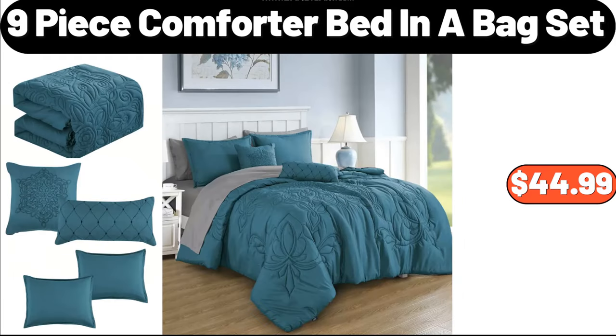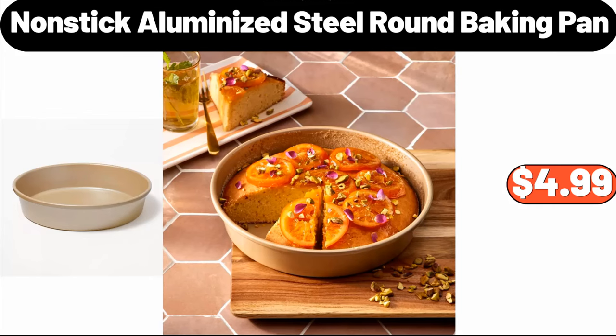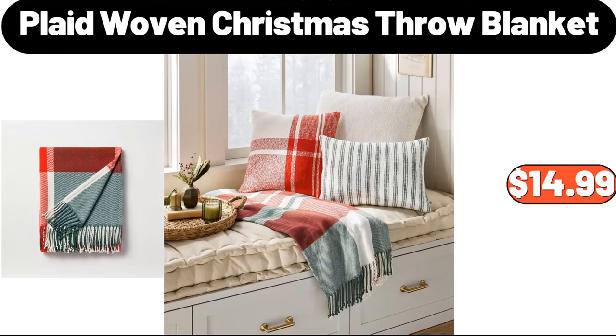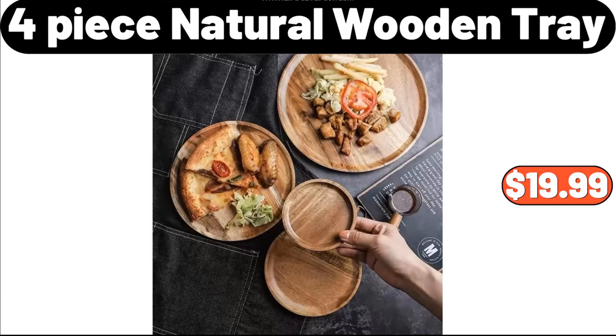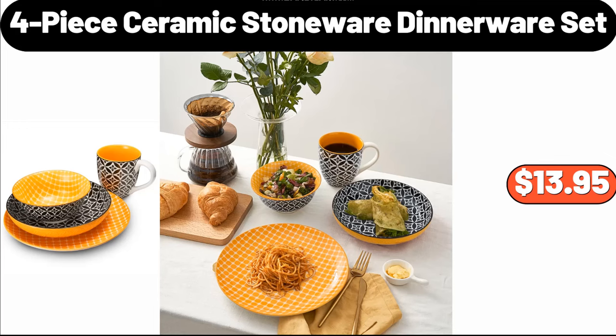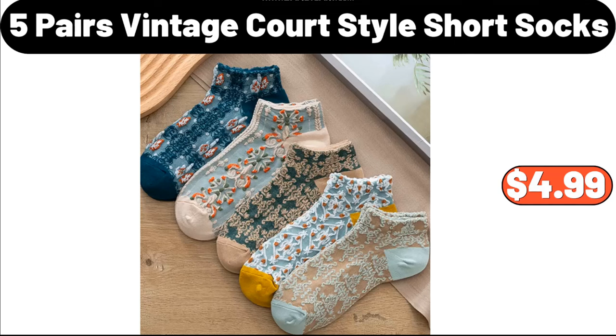Nine Piece Comforter Bed in a Bag Set, $44.99. Nonstick Aluminized Steel Round Baking Pan, $4.99. Madison Joandra Vintage Floral Area Rug, $20. Plaid Woven Christmas Throw Blanket, $14.99. Four Piece Natural Wooden Tray, $19.99. Three Pack Glass Jars with Airtight Lid, $12.99. Four Piece Ceramic Stoneware Dinnerware Set, $13.95. Five Pairs Vintage Court Style Short Socks, $4.99.